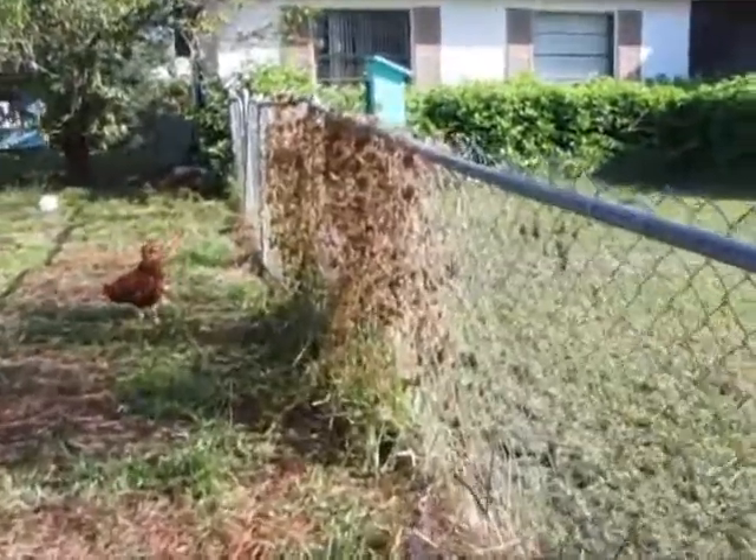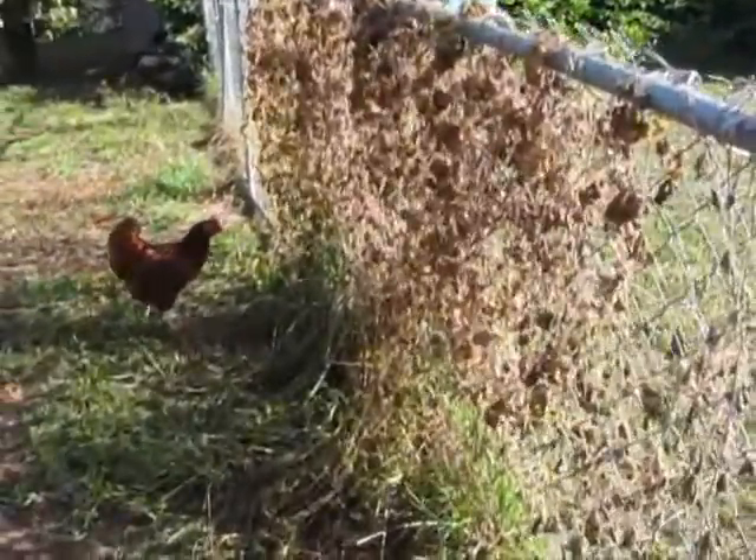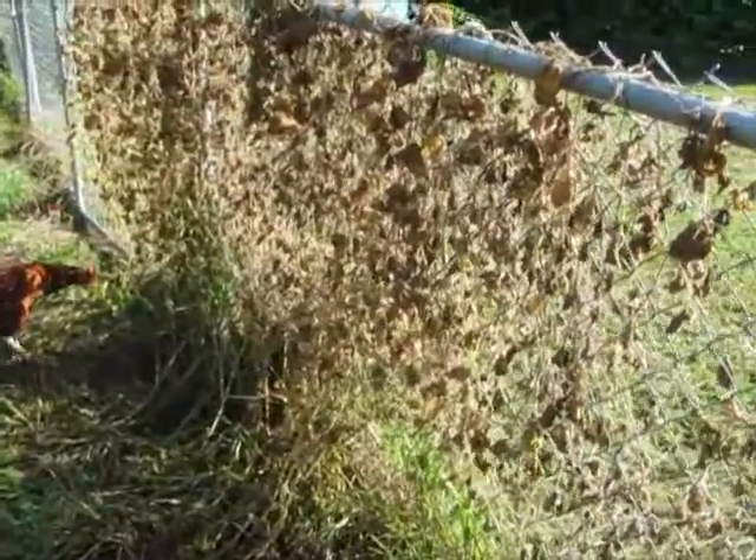And the horned melons are finished. The vine is dead, and I need to take it down, rip it out, and start something new.